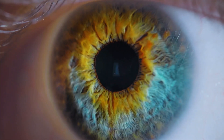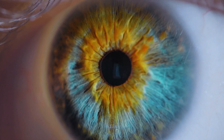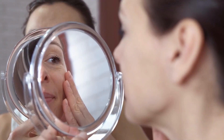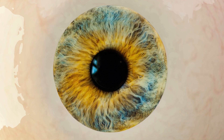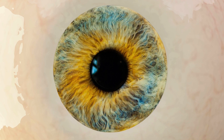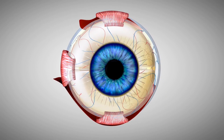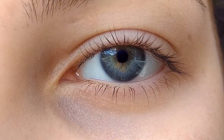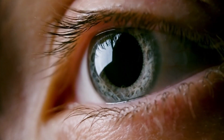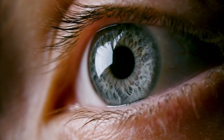Fact number seven: the human eye can change shape to focus on objects that are both very close and very far away. The eye is able to focus on objects as close as three inches from the face, thanks to a mechanism called accommodation. Accommodation is the process by which the crystalline lens changes shape to focus light onto the retina at different distances. The eye can also focus on objects that are infinitely far away, thanks to the curvature of the cornea, which helps to bend light in the correct direction.